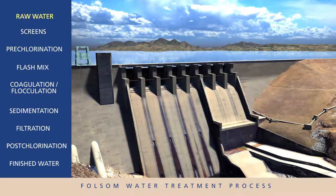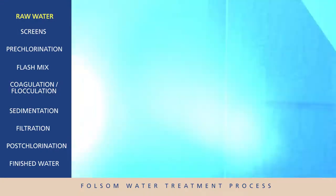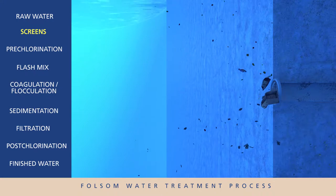Untreated raw water is delivered from Folsom Lake to the city's water treatment plant through a large pipeline. The pipeline contains a screen to help remove leaves, sticks, fish, and other large debris.